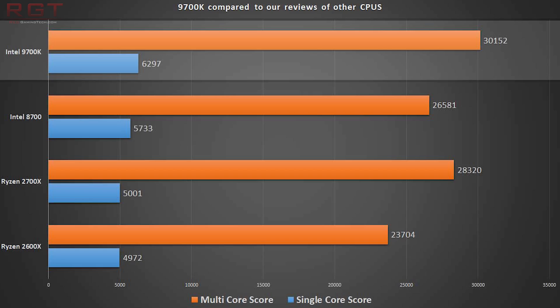The 8700K does lose rather soundly here to the i7 9700K, despite the fact that it is missing hyperthreading. The additional clock speed plus the addition of two physical cores does help it pip the 8700K to victory.